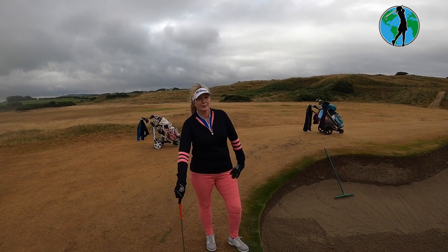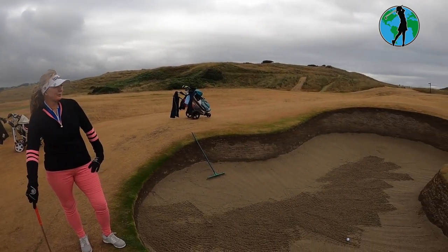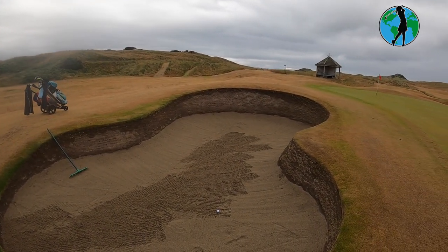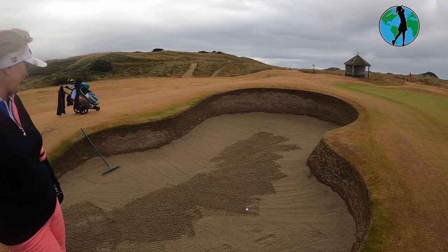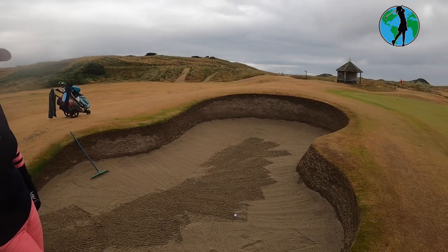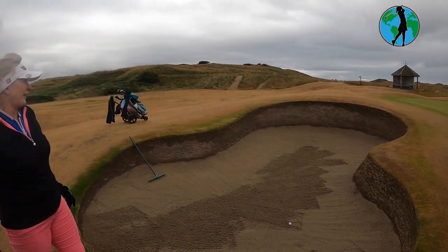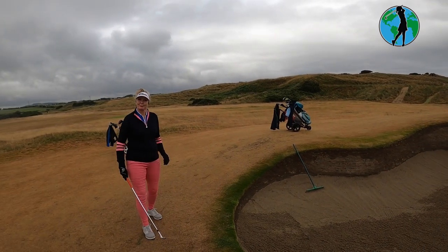The Mussenden course at Castle Rock has these deep-sided bunkers, as a lot of good links courses do. I call this one a snowman bunker because there are two loops joined together. I really shouldn't be in here, but I am. I hope I can get out — actually, no, I'm going to get out. I'm excited.